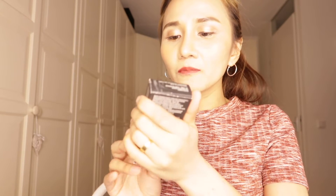Another one I got is from Smashbox — this is the Photo Finish Foundation Primer. It's oil-free, for minimizing.